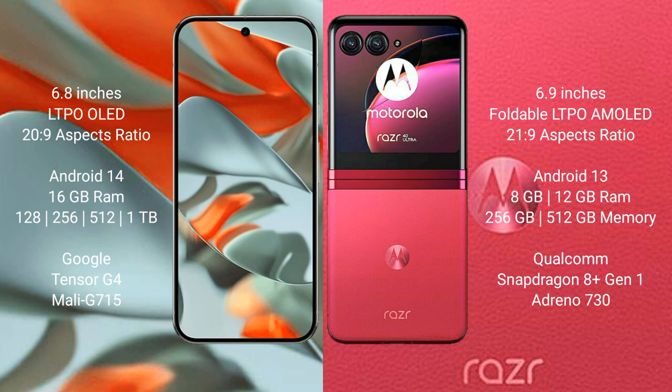The Google Pixel 9 Pro XL comes with 16GB RAM and internal storage options of 256GB, 512GB, and 1TB. It is powered by the Google Tensor G4 processor with a Mali-G715 GPU.